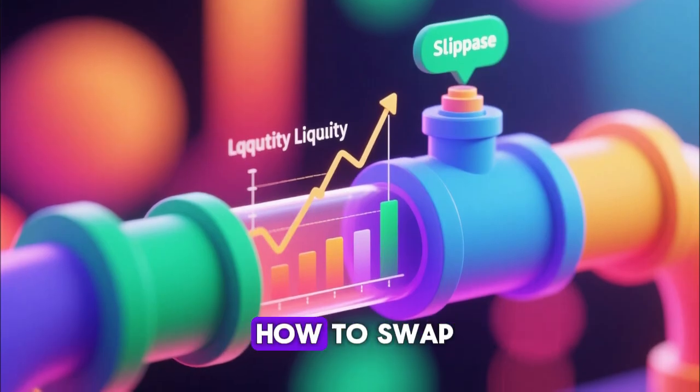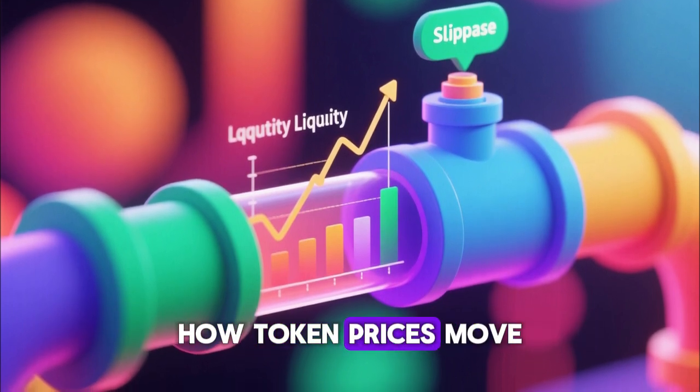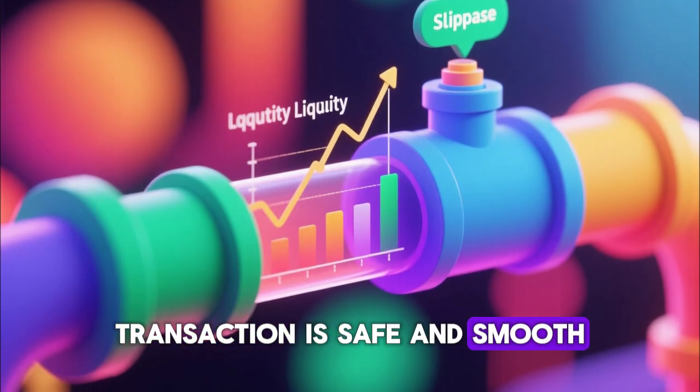Anyone thinking of learning how to swap tokens needs to understand what liquidity means on PancakeSwap, how token prices move, how slippage affects a trade, and how to ensure every transaction is safe and smooth.